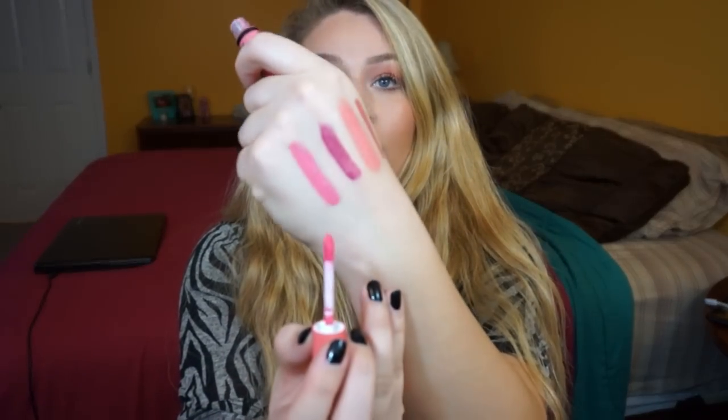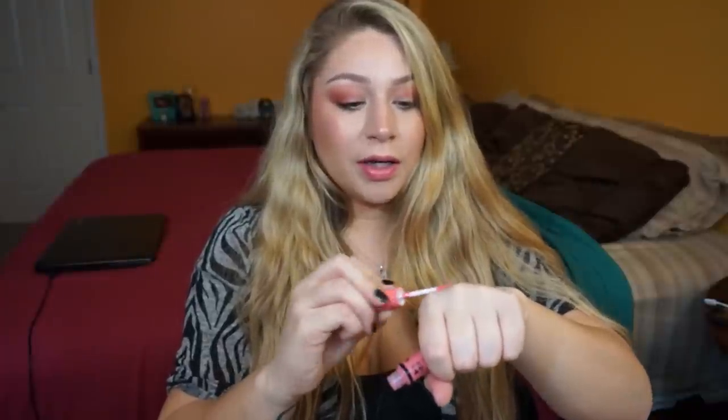The last item is another NYX Butter Gloss — you guys know I love these. This one is in Maple Blondie. As soon as I got these two things, I put them on together and they are absolutely stunning. The Maple Blondie gloss layered over the Peach Poppy lipstick is pretty much the same peachy color — one's a gloss and one's a lipstick, but together they are so pretty. I put them on right before I walked into the mall and loved it every time I checked the mirror.